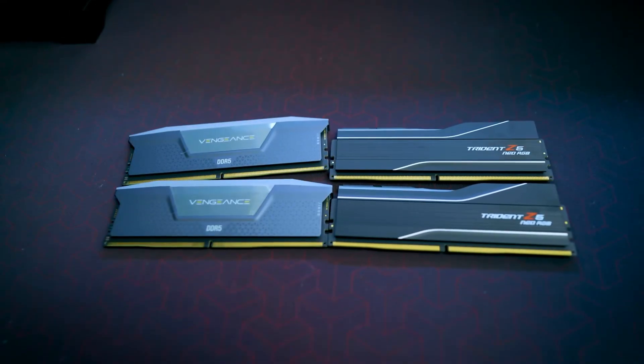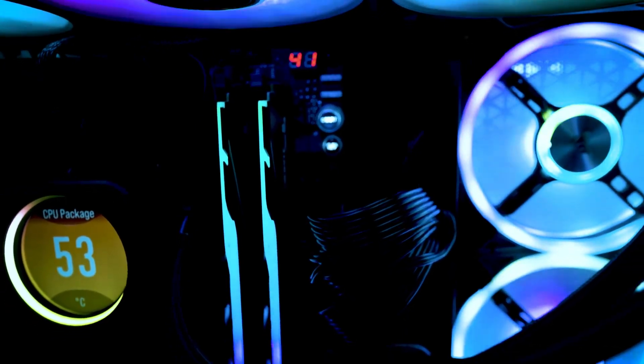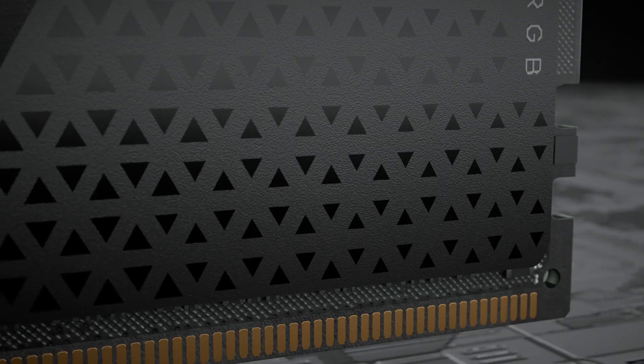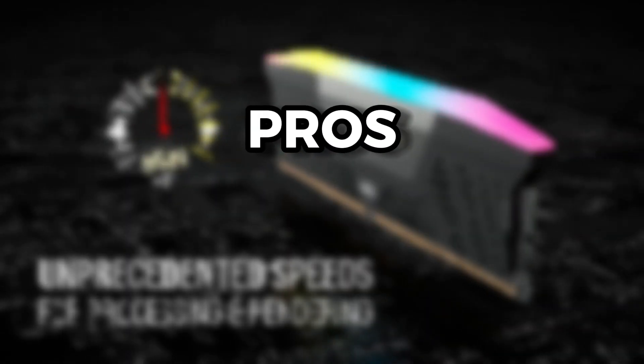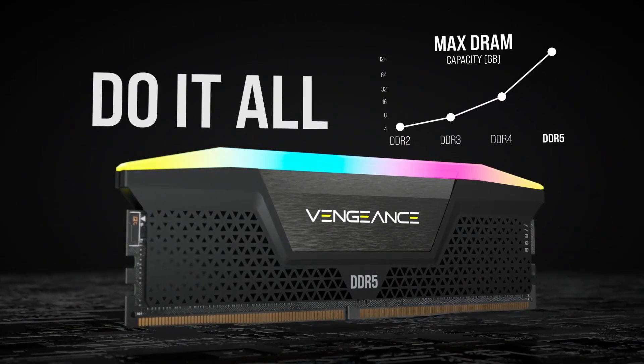In the ever-evolving world of computer hardware, RAM plays a critical role in ensuring optimal system performance. Corsair, a renowned gaming and PC enthusiast brand, has introduced the Vengeance RGB DDR5 RAM kit to meet the demands of high-performance computing. This video delves into the pros and cons of this particular RAM kit to help you make an informed decision.